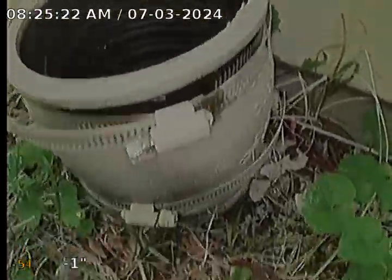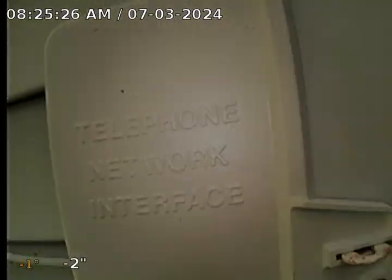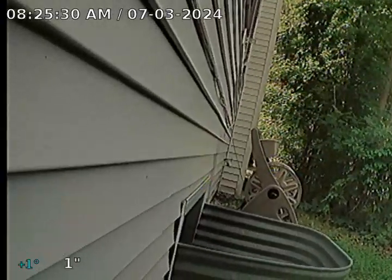We moved over to the gutter drain at the other side of the house here in back. As you can see, we're by the AT&T box. This is opposite the driveway. We're going to also televise through this location as well.